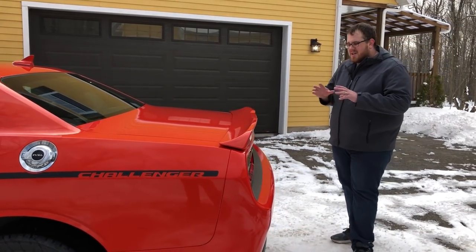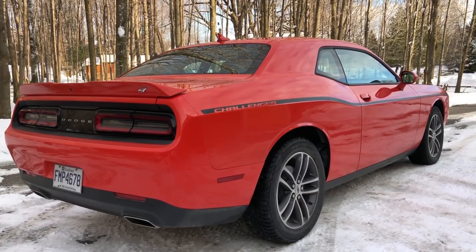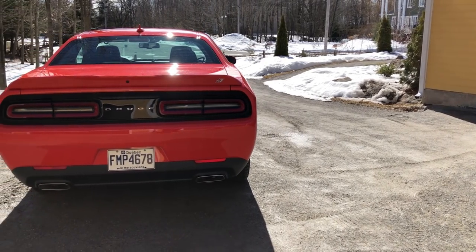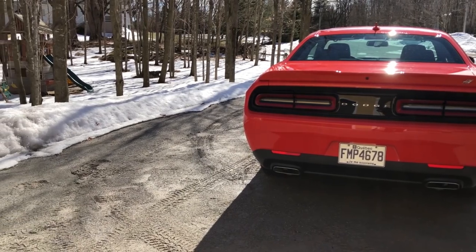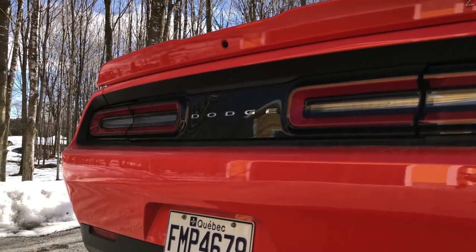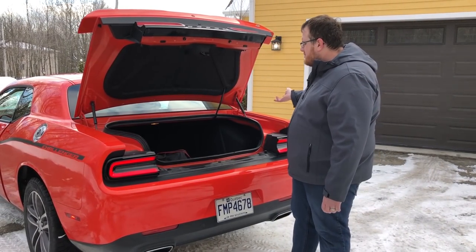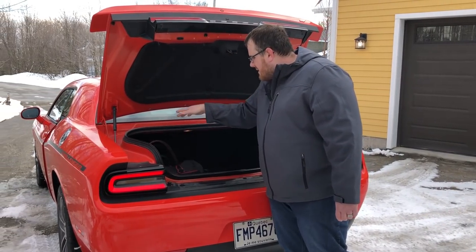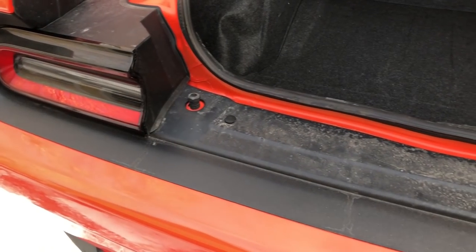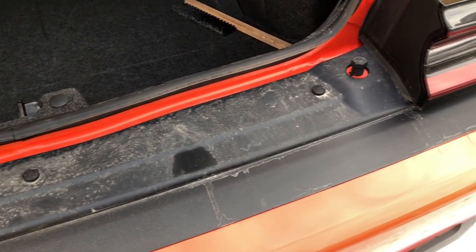Moving around to the back, Dodge updated the rear end to better reflect the Challenger's heritage — they got rid of the old-style lights and went with a more classic look. I really like the big oval shapes with the Dodge logo at the back. The camera is built into the spoiler, and for the first time there's their new all-wheel drive branding logo. The trunk is a pretty good size for luggage, though there is quite a bit of a lip, so be careful not to damage the bodywork.